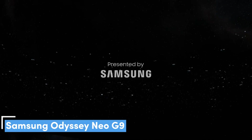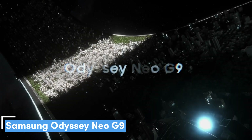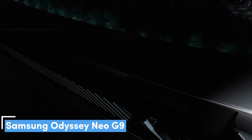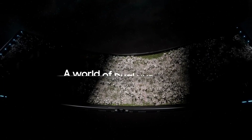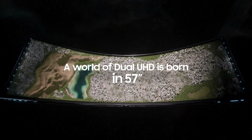Number 3: Samsung Odyssey Neo G9. Go big with the Samsung Odyssey Neo G9. Sure, a 21:9 aspect ratio is great and all, but if you love games like Final Fantasy XIV, you're going to need more screen real estate for your buttons and meters. Luckily, this behemoth offers the coveted 32:9 aspect ratio, which gives you a whole lot more room to spread out.